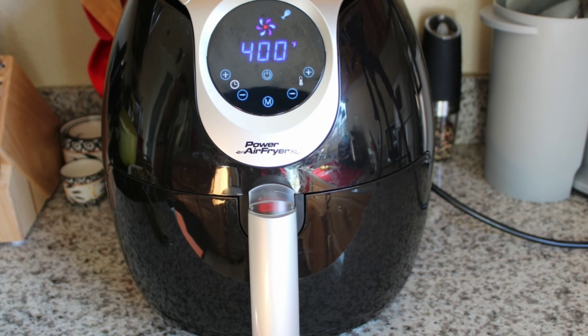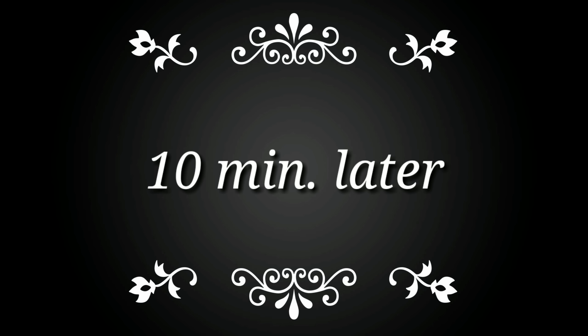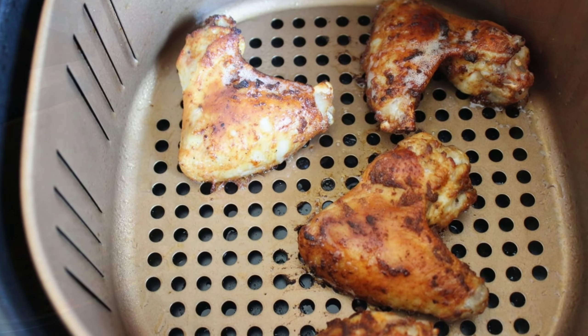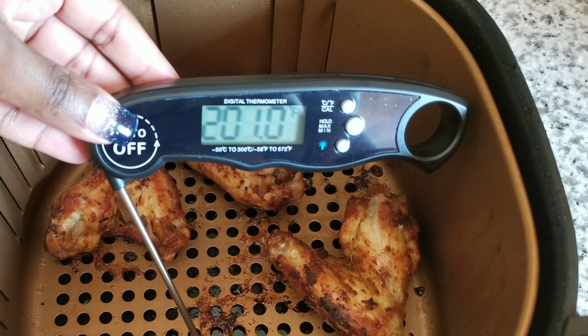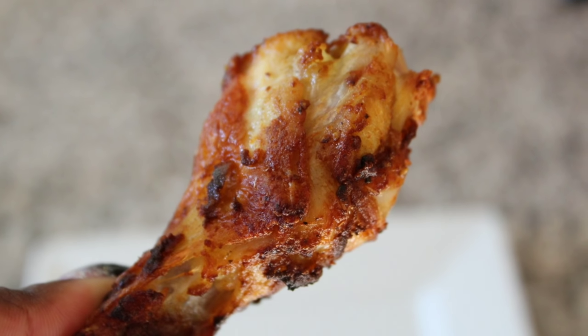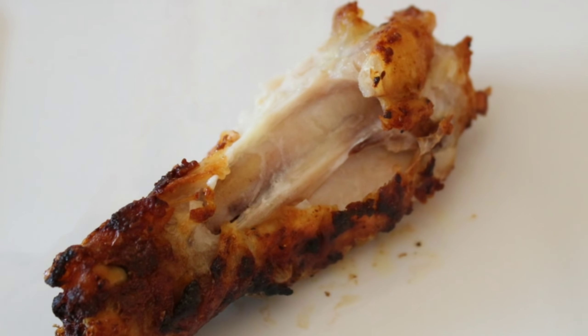Next up, Power Air Fryer XL. 10 minutes later, the chicken is nice and golden brown, just like the Philips. These wings were also done three minutes after I flipped them, so a total cook time of 13 minutes for the Power Wings as well. They have beautiful color and they are also crispy and juicy.